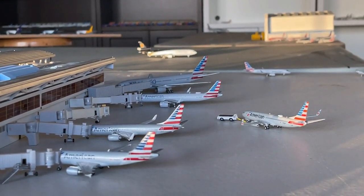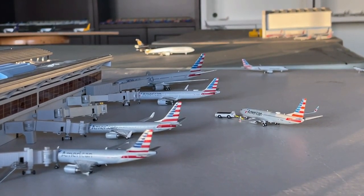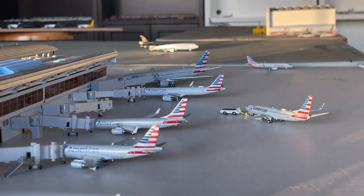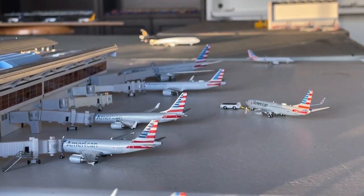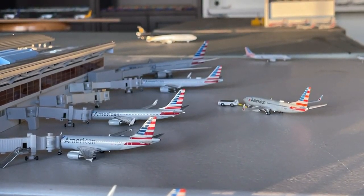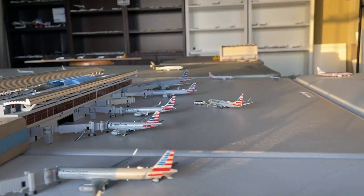American Airlines 737-800 is coming in on a non-stop service from Pensacola, continuing out to Cleveland. And American Airlines Airbus A321neo to finish off Concourse C — this guy's making a non-stop service in from Wichita and continuing up to Pittsburgh, Pennsylvania.